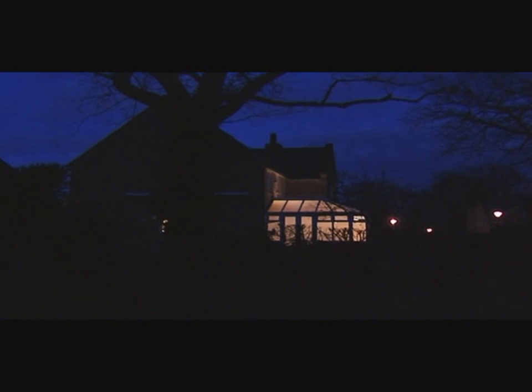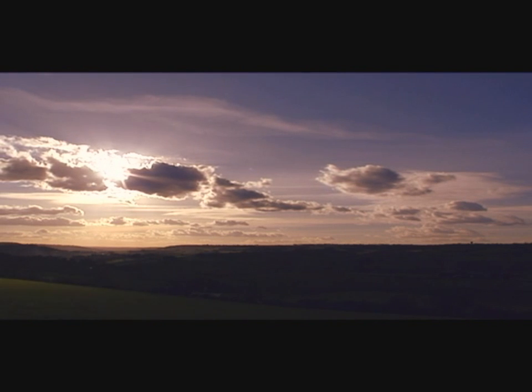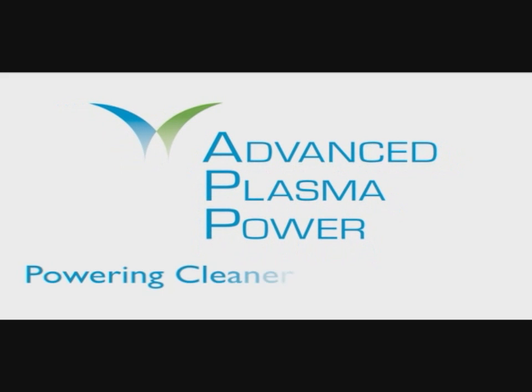Due to its compact size and minimal greenhouse gas emissions, an APP gas plasma plant can be located close to any new housing development or industry, meaning local waste can be turned into local energy, providing security for years to come. Advanced Plasma Power — a truly sustainable, renewable solution for powering cleaner communities.